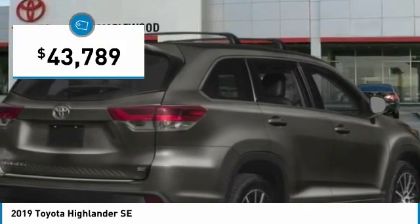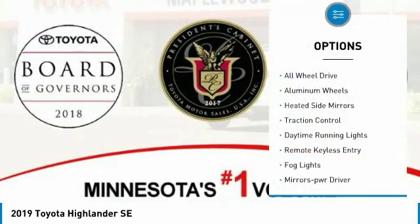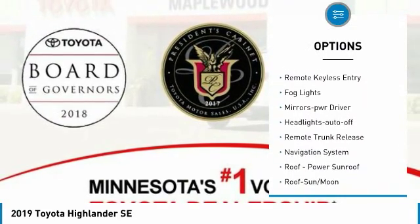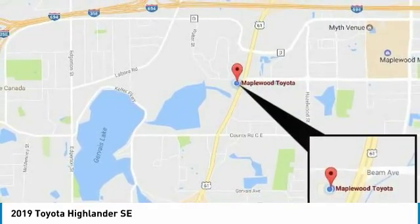Priced below $45,000, this vehicle has less than 100 miles. Here are some of this vehicle's great options: all-wheel drive, aluminum wheels, heated side mirrors, traction control, daytime running lights, remote keyless entry, fog lights, mirror memory, and headlights auto off.